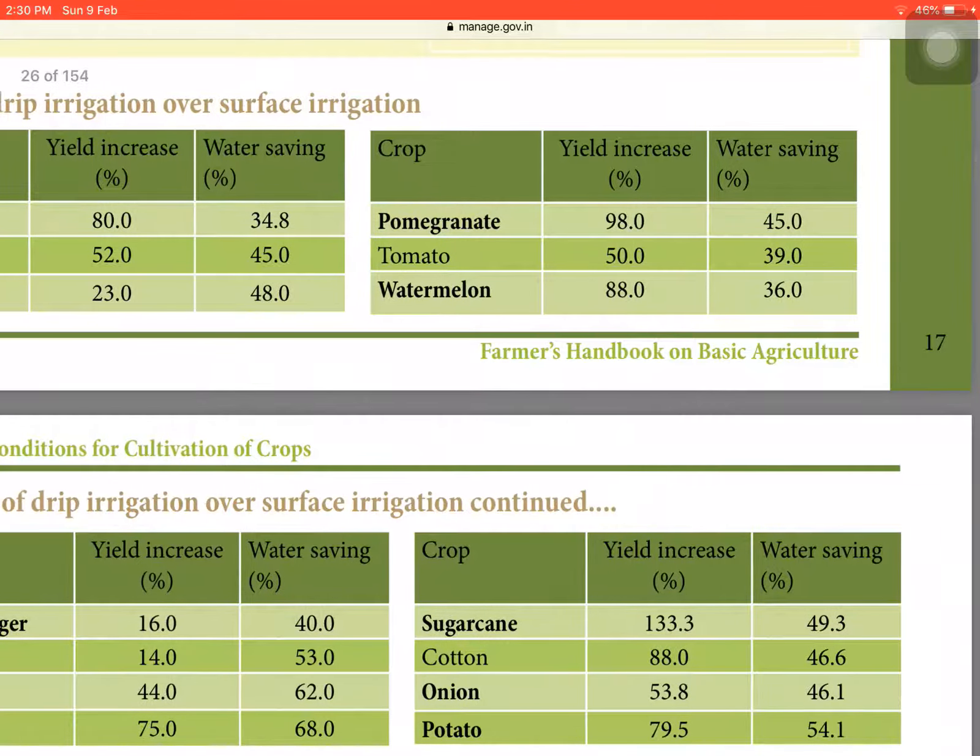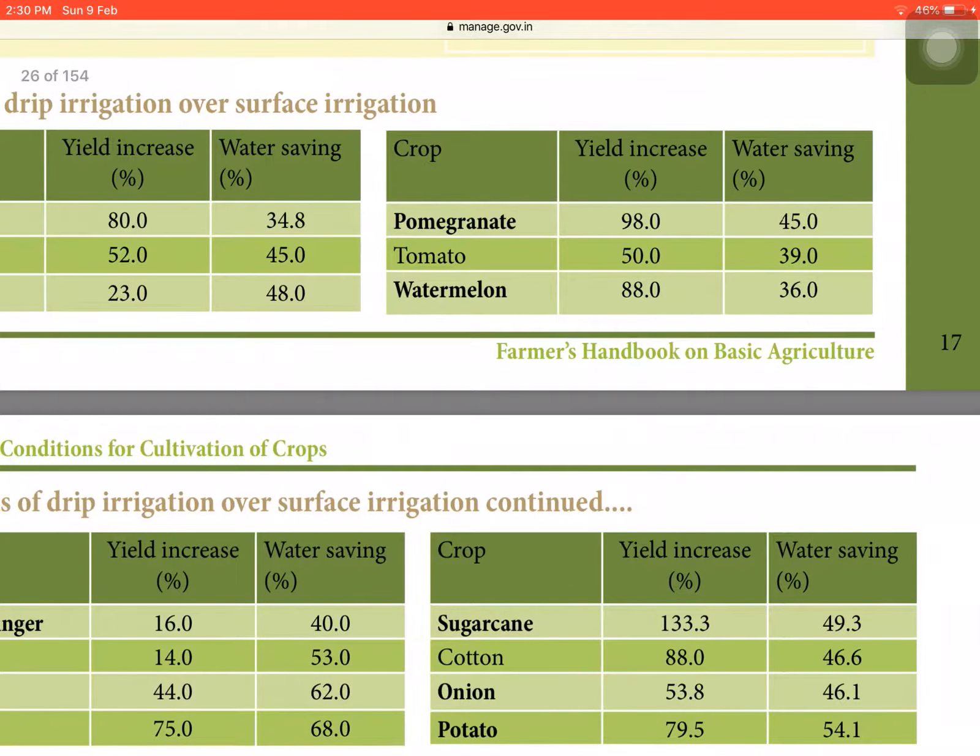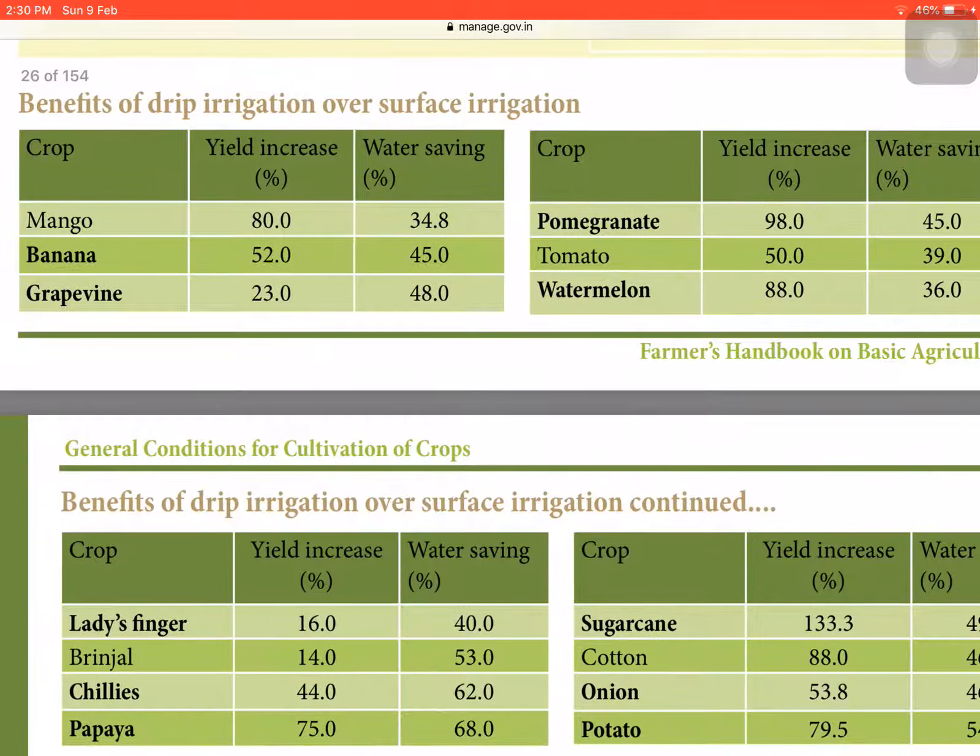In pomegranate, yield increase is 98% and water saving is 45% — likely the highest yield increase among fruits. In tomato, yield increase is 50% and water saving is 39%. In watermelon, yield increase is 88% and water saving is 36%. Banana, grapevine, pomegranate, and watermelon are highlighted as most important for examination purposes.